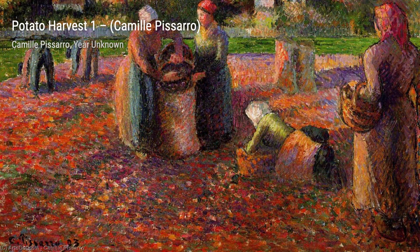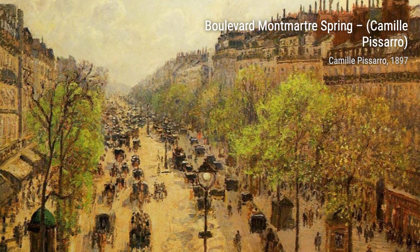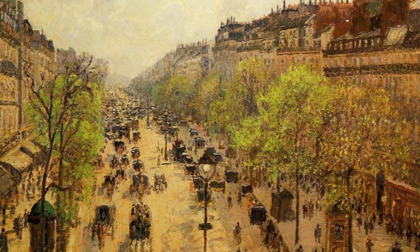Now, let's take a stroll down the Boulevard Montmartre Spring. Pissarro's use of vibrant colors and loose brushstrokes brings this bustling street to life, capturing the energy of Paris in the springtime.